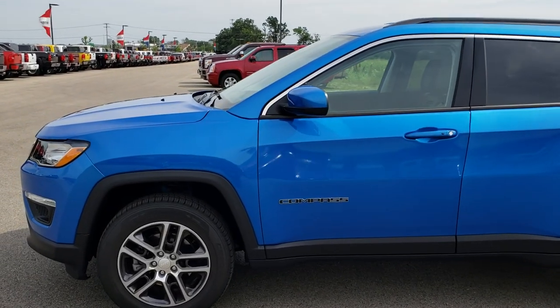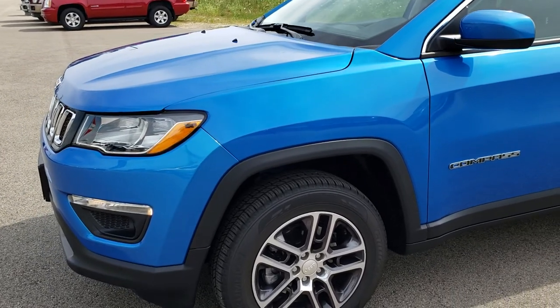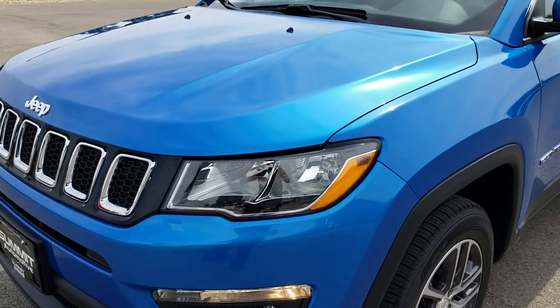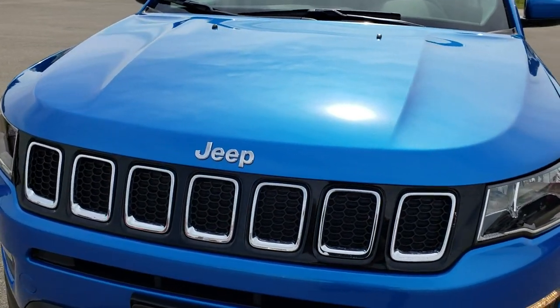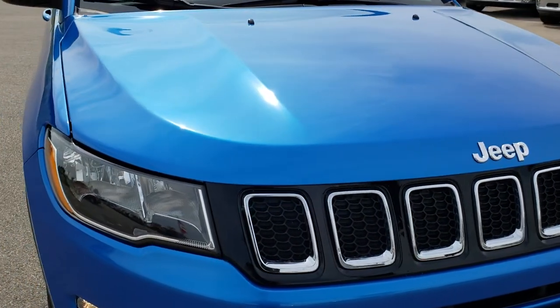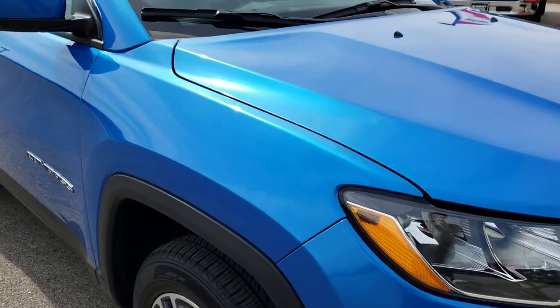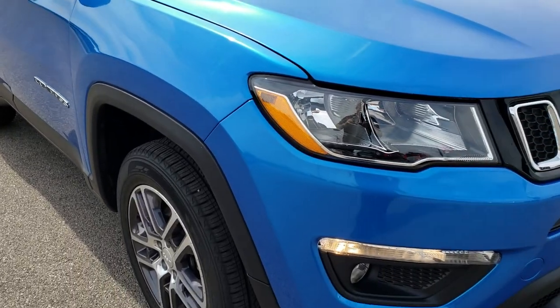This is stock number 8J55A. We are here at Summit Automotive in Fond du Lac, Wisconsin — your new and used Jeep headquarters. Today we are checking out this like-new 2018 Jeep Compass. This is the new redesign that they did in 2017, and they did a very good job on this redesign from the ground up.